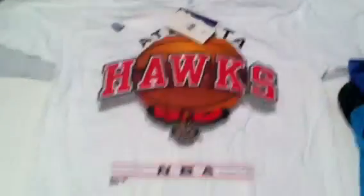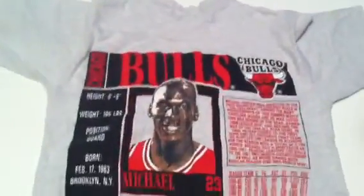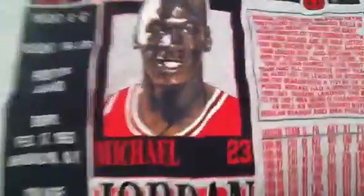This Atlanta Hawks NBA t-shirt, new with tags — Pro Player, wear the attitude, size large. Pretty sick, really nice, white. Last is this Michael Jordan Chicago Bulls made by Nutmeg, size medium but it fits like a small. Nutmeg Mills — tags are coming off a little bit. It's got a stain and another little stain, but very, very sick, very rare. On the back says Chicago Bulls, has his stats, bio, and his face right there. Very sick.